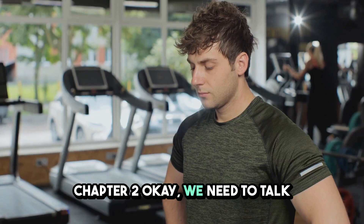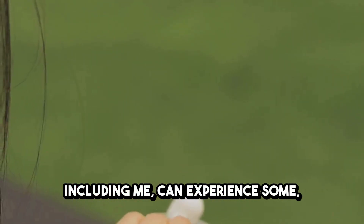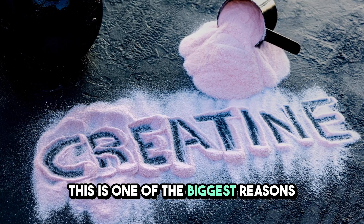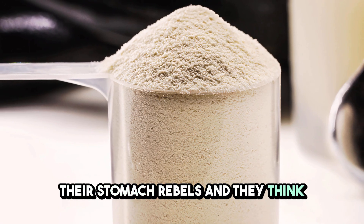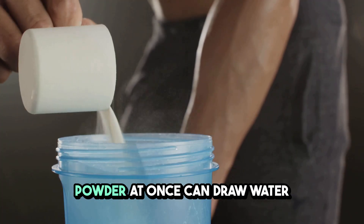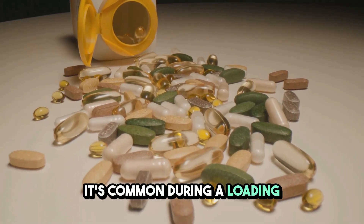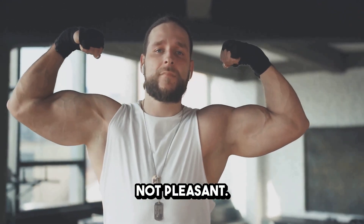Chapter 2. We need to talk about a side effect that can hit you right at the start. For the first few days, some people, including me, can experience some digestive distress — stomach cramps, feeling bloated, a general sense of gut discomfort. This is one of the biggest reasons people quit creatine early. They take a big dose, their stomach rebels, and they think this isn't for me. But there's a simple reason this happens: dumping a large amount of creatine powder at once can draw water into your intestines, not just your muscles. That creates the sloshy, bloated feeling. It's common during a loading phase, like 20 grams a day — it's a shock to the system. I felt this on day two. Not pleasant.